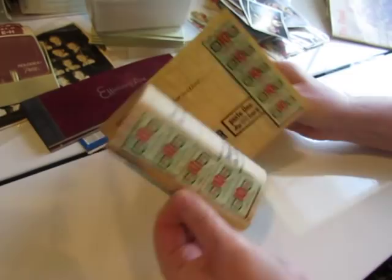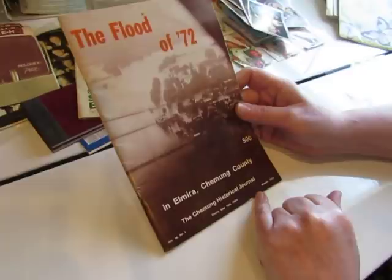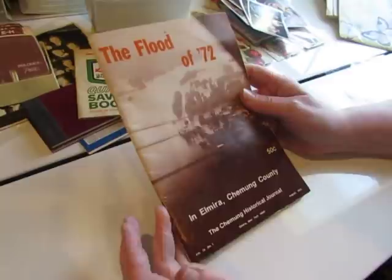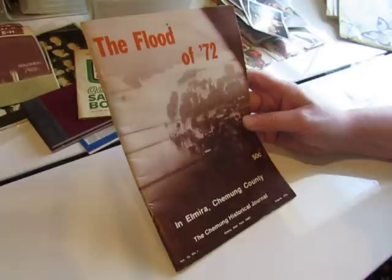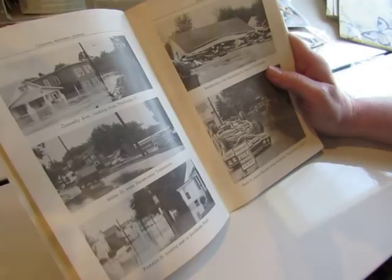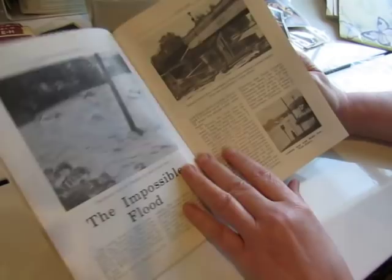I thought I might give this to my dad - The Flood of 72. This was in my area. This book is about the flood in Elmira and Chemung County, but the flood was also in Athens and Sayre, where I live. I live in Athens right now. When this happened, I lived in East Smithfield out in the country up on a hill - we were perfectly safe. But our valley is between two rivers, the Susquehanna River and the Chemung River, and they flooded. It's still talked about. I was still in school. I thought my dad would find this interesting because he likes stuff like this.